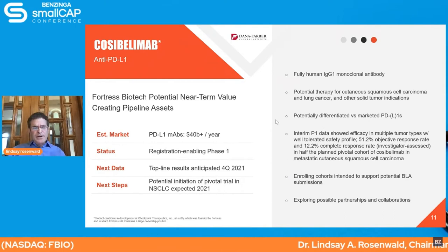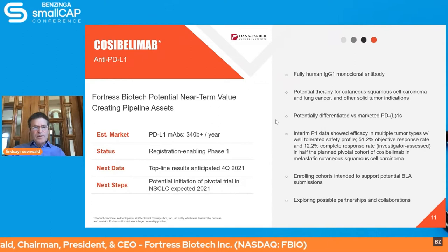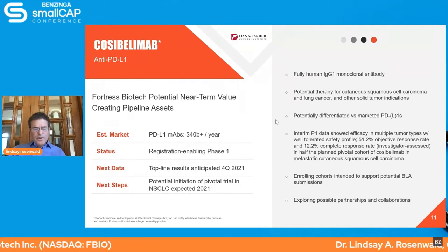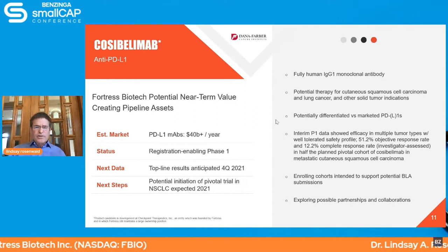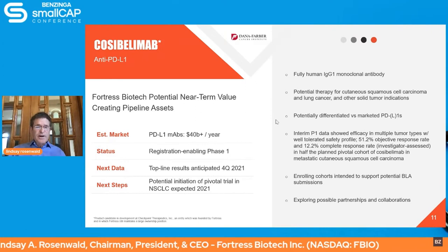Cosobilumab is our proprietary checkpoint antibody — an anti-PD-L1 — currently finishing its first pivotal trial. We expect top-line data this year. It's believed to be a $1 billion market opportunity for the company across a variety of potential indications. We compare favorably with two drugs already on the market for cutaneous squamous cell carcinoma, our first drug launch. We expect to launch a pivotal trial in non-small cell lung cancer shortly — a very large market. Current drugs in that category sell in excess of $12 billion a year. We expect to file for approval next year.